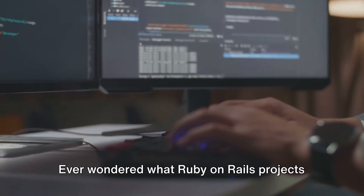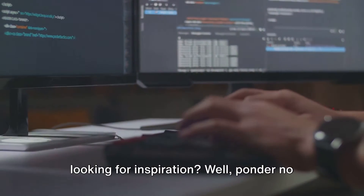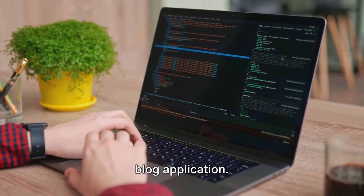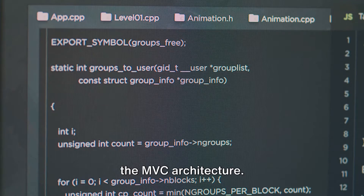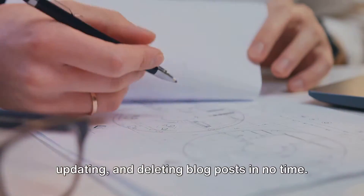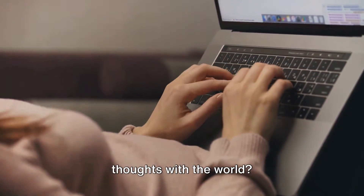Ever wondered what Ruby on Rails projects you can start as a beginner and are looking for inspiration? Ponder no more. At number 10, we've got a classic: the blog application. This project will teach you the basics of CRUD operations and help you understand the MVC architecture. You'll find yourself creating, reading, updating, and deleting blog posts in no time. Plus, who doesn't love sharing their thoughts with the world?